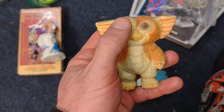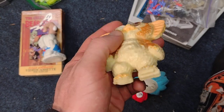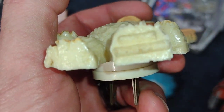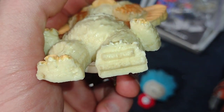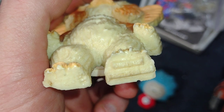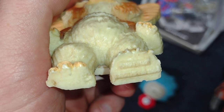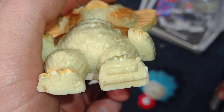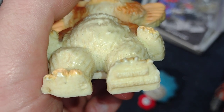I found this Gizmo Gremlin plush. It's missing an eye but I think it adds some fun character to it. I can't fully read the tag — I think it says Applause — and it says 1984, I think.